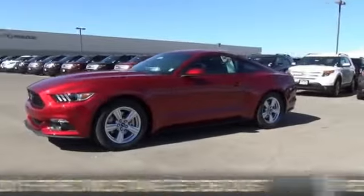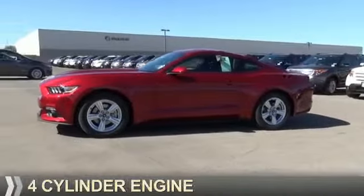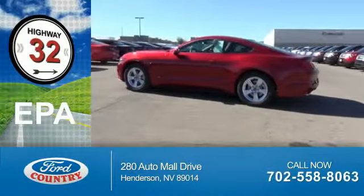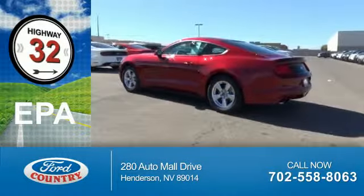It's powered by rear-wheel drive, a four-cylinder engine, and an automatic transmission. Great fuel efficiency saves you money by requiring fewer trips to the gas station.